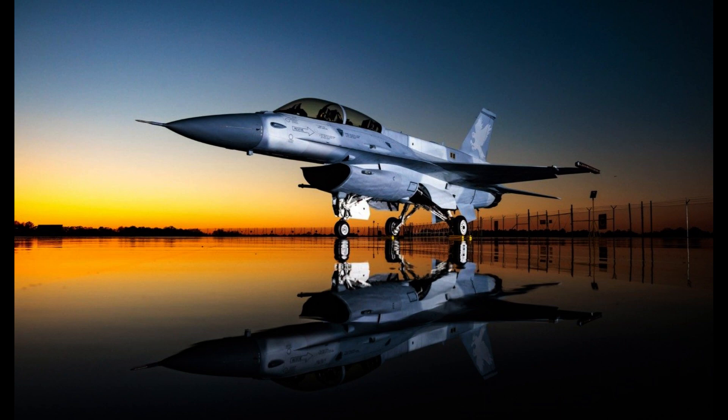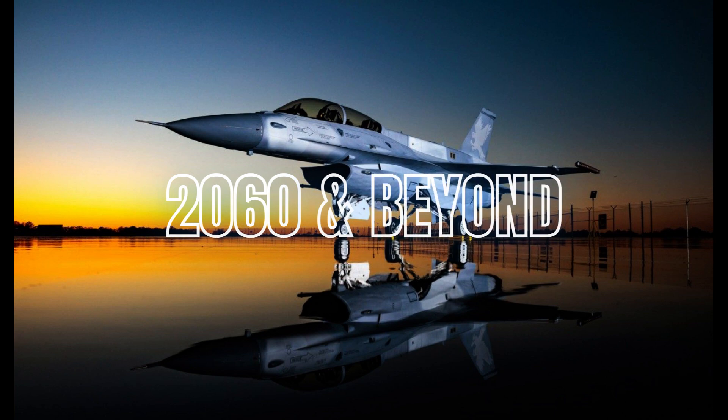New production aircraft structural and capability upgrades ensure the F-16 can fly and fight to 2060 and beyond.